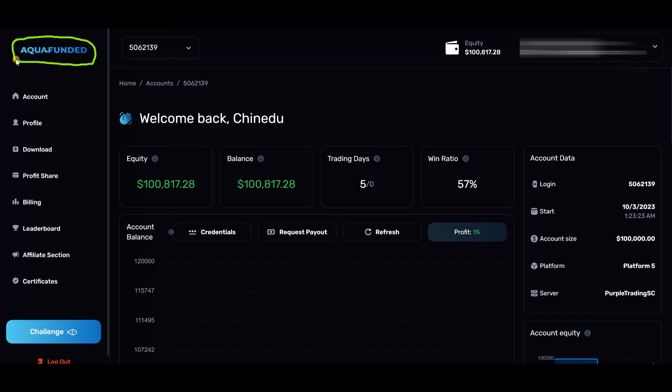First things first — if you're using a copy trader, make sure that the AquaFunded account is the master account, not a slave account. I was actually using it as one of the other accounts because I already had my master set up, but I went through their Discord channel and saw that they want you to use the AquaFunded account as the master. So make sure of that if you're going to be trading with this prop firm using a copier — I don't think I included this in the last video because I wasn't aware of it.